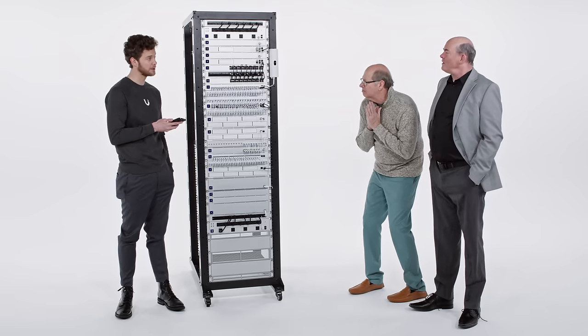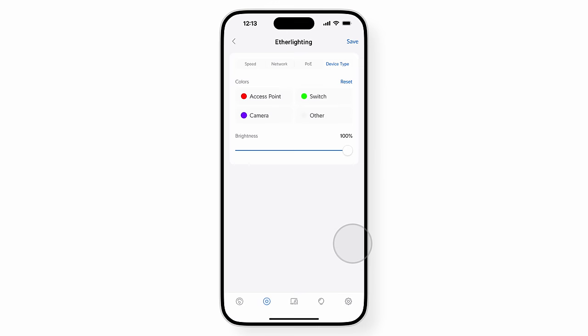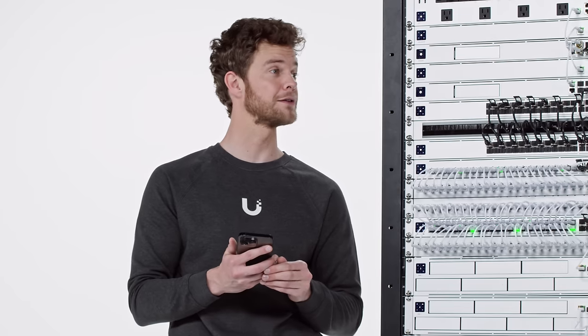I can even assign colors to different profiles, like device types, or link states, the native VLANs of ports, or even power over ethernet being pulled.